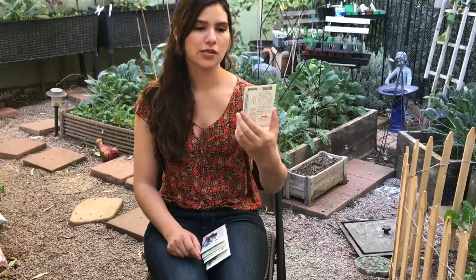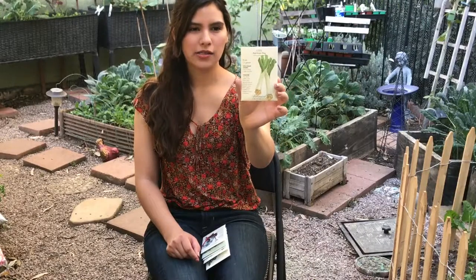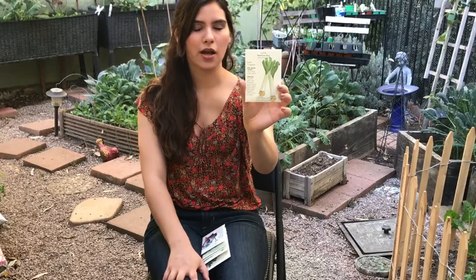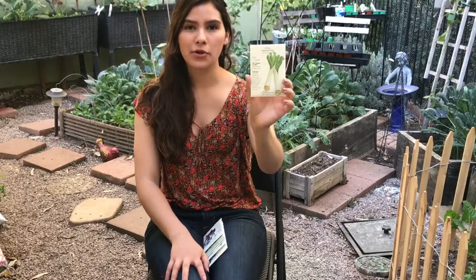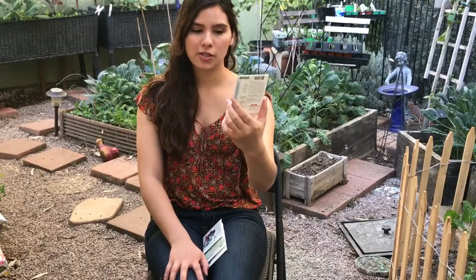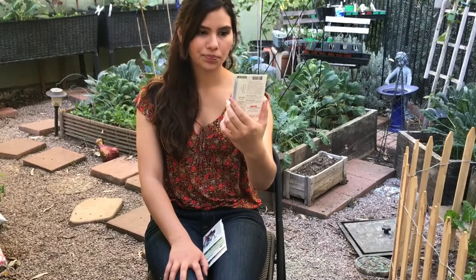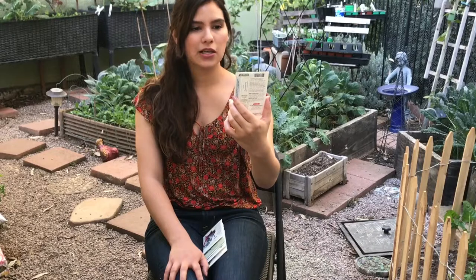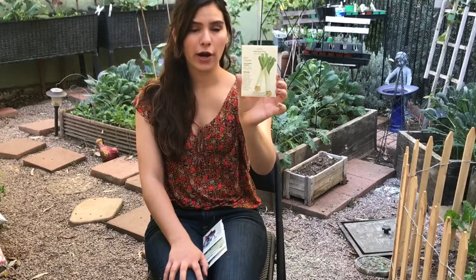The next thing I got, which I'm going to be sowing really soon, is the American Flag Leek. Leeks need to be sown now, especially since it's getting hot — today is February 7th, so these need to be sown as soon as possible. It says sow in spring or late summer, and this leek cost $1.69 for 1.5 grams.